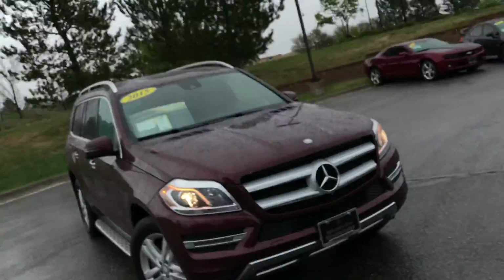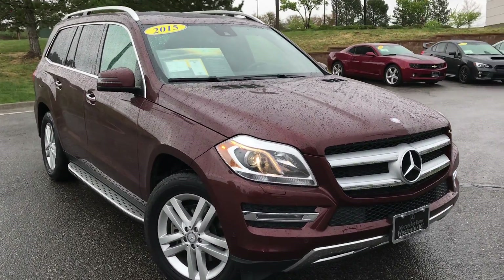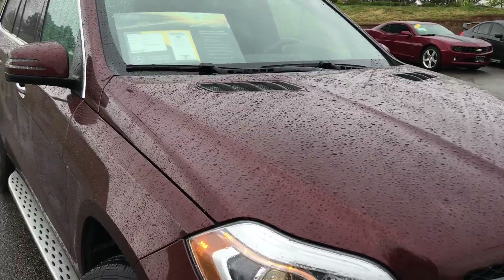I wanted to bring you on a video tour of this 2015 certified pre-owned GL450 in a very unique color. This is the Cinnabar Red. Not very many have actually been in this since most of our Mercedes colors are black, silver, gray, and white. So this is unique to have something that is not kind of that fire truck red.